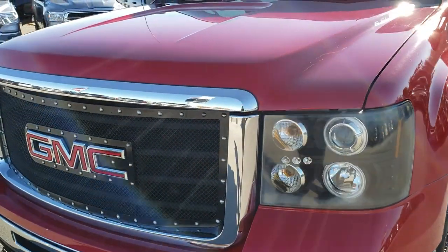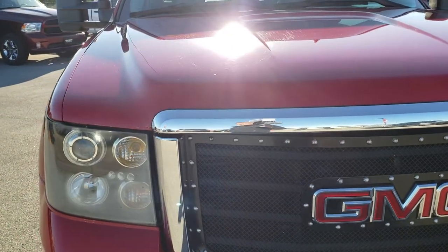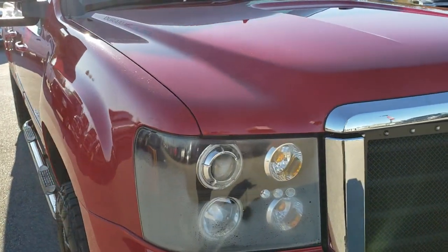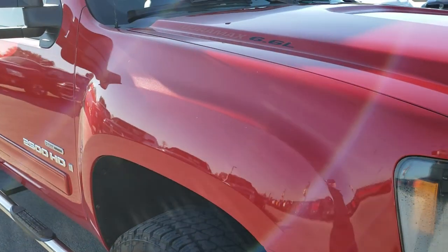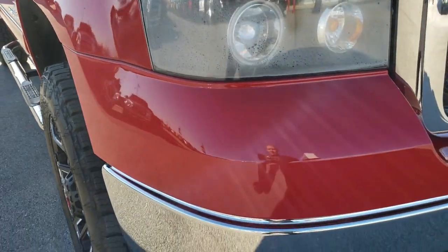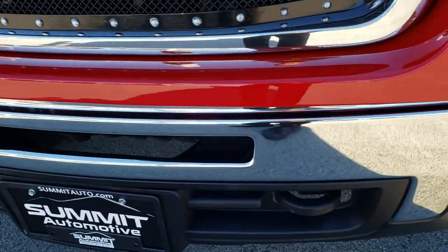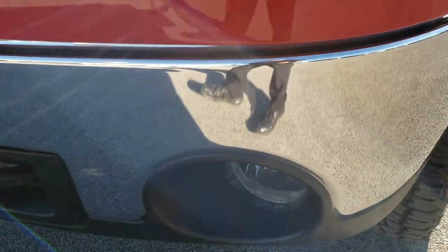Today we are checking out this super clean 2007 GMC Sierra 2500 Crew Cab Short Box Duramax Diesel. This truck has the LMM Duramax Diesel and is, of course, the new body style for 2007.